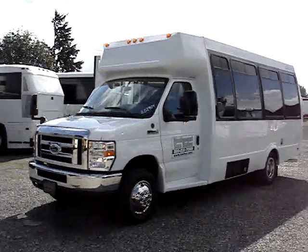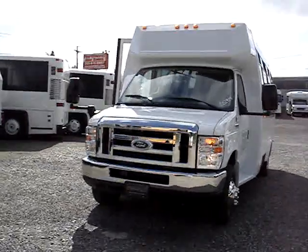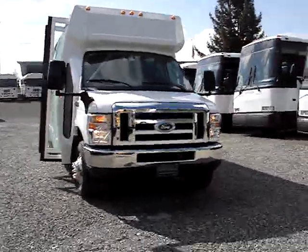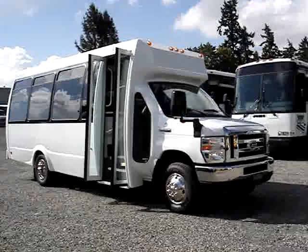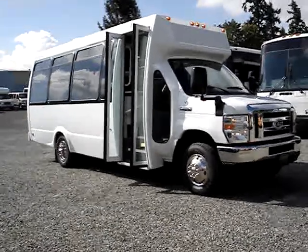It's a 14 passenger with a rear luggage area. The bus does come with a full warranty. Powered by the Ford Triton 6.8 liter V10 gas engine, along with the Ford automatic transmission — it's a five-speed automatic.